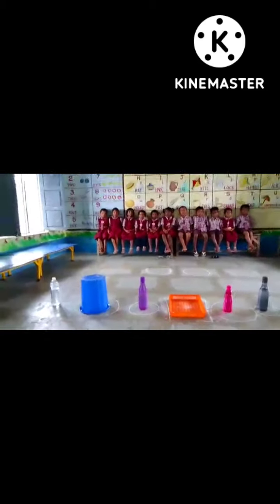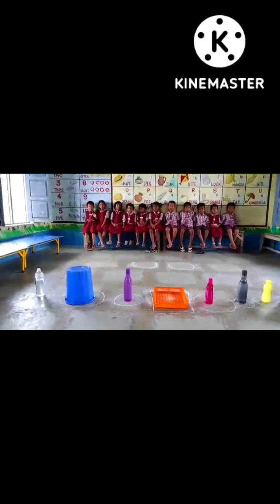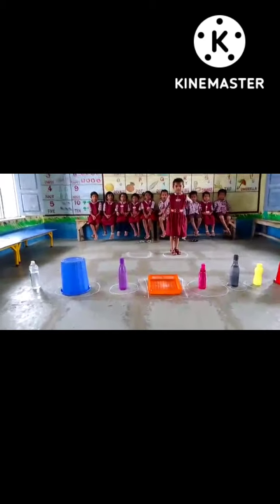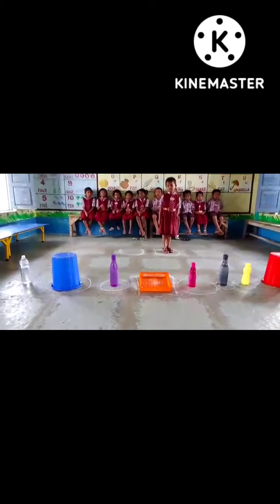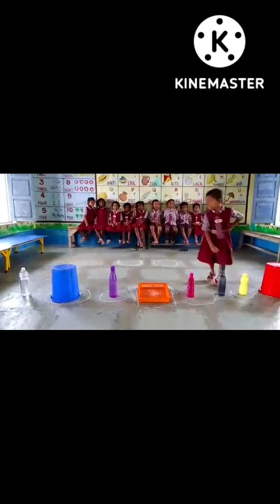Hello my dear, first class kids. Tanmita, come. Where is black color? Yes, very good, go and sit.